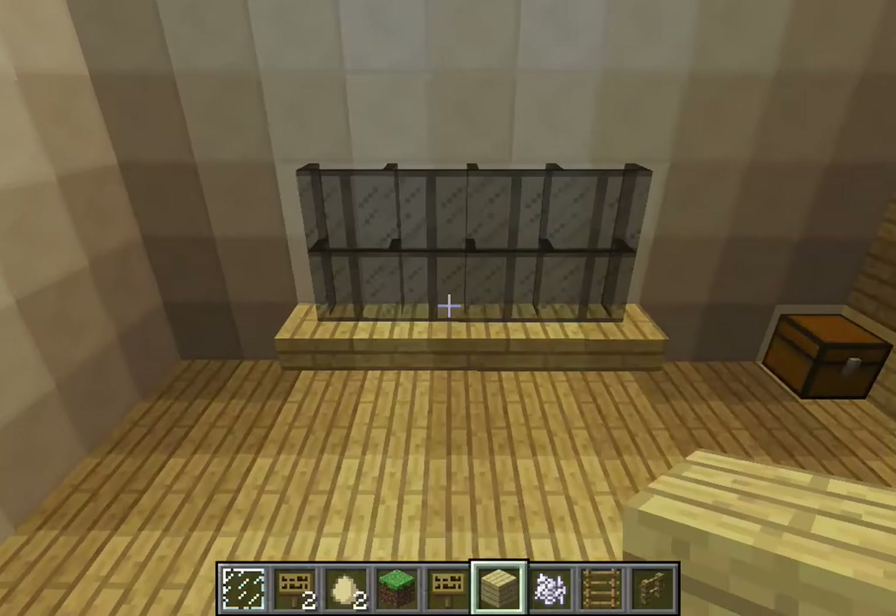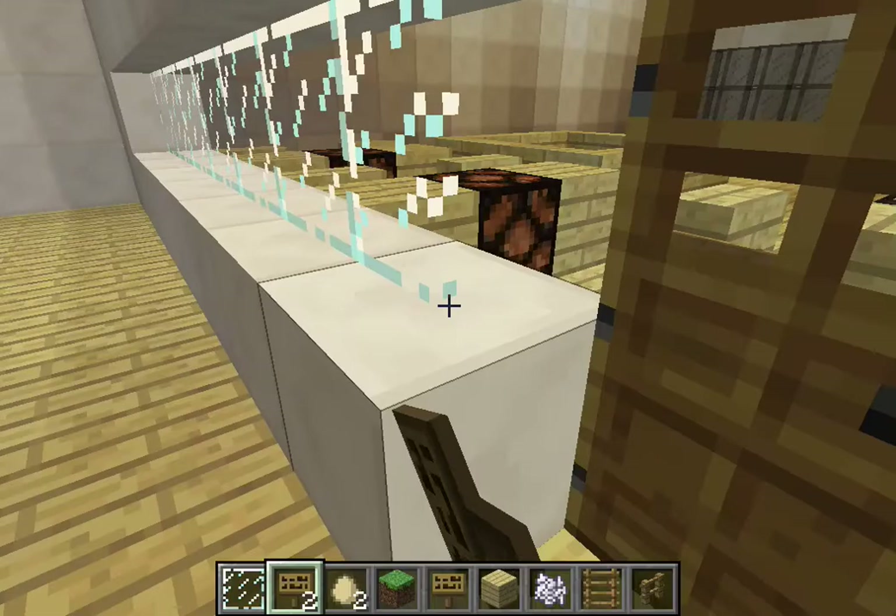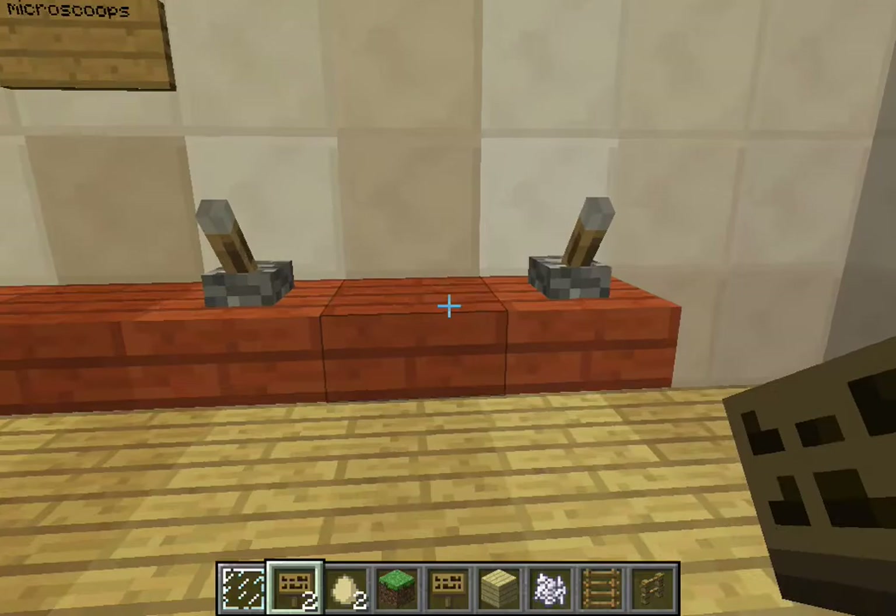They can conference over here, and that's a chalkboard they can write math problems down on. There's paper in there. And this is the science room.